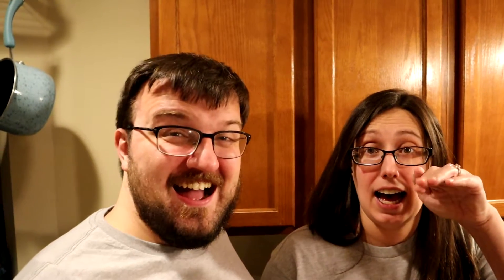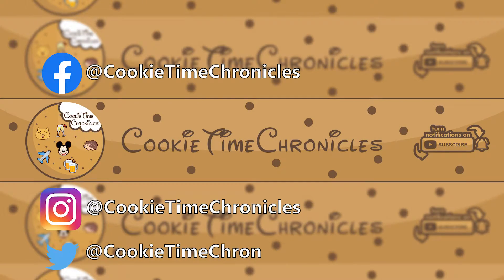All right, with that, I think we're going to head to bed. We will see you guys tomorrow on the 19th, Saturday. Bye!